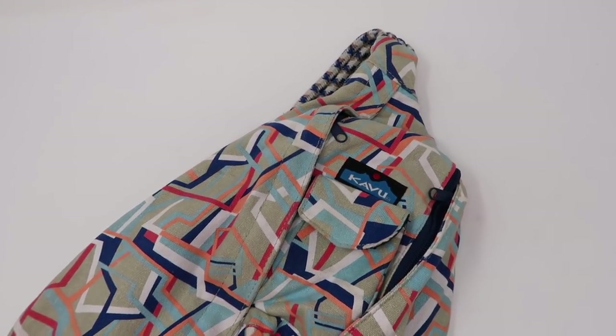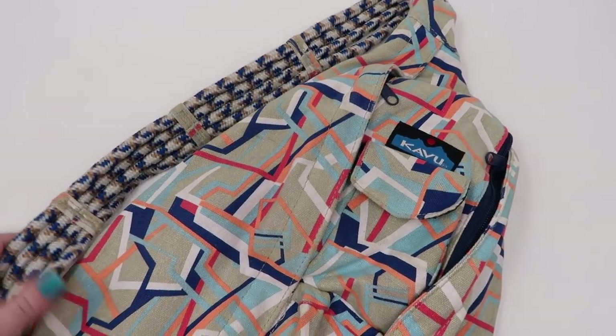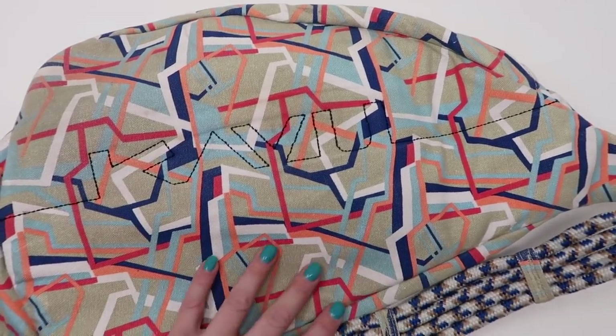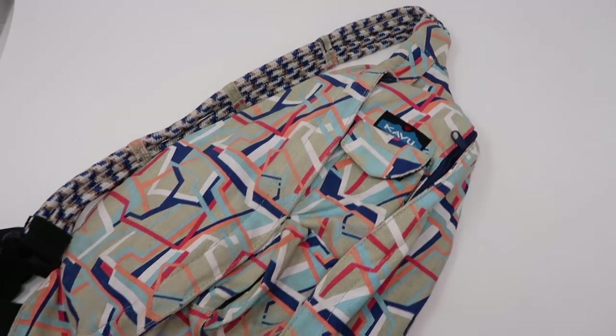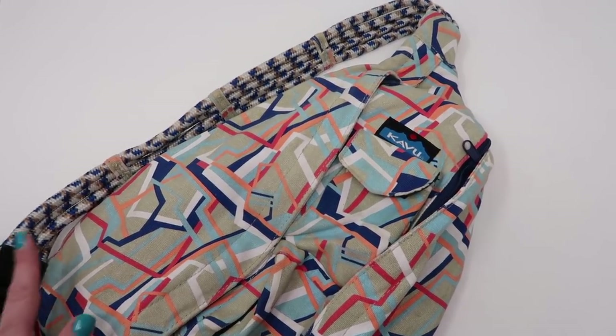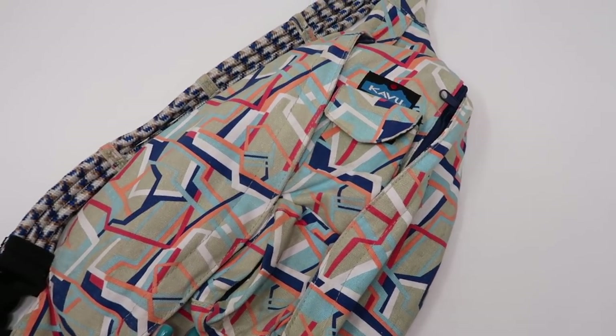I picked up this Kavu backpack — this is called the rope sling bag with the braided rope strap. It's just a one-shoulder kind of backpack with the embroidery across the back. These do pretty well for me and I typically pick them up when I see them. This one was in good condition — I did throw it in the washing machine to freshen it up a little bit. They wash really well and I liked the print on this one, so I grabbed it.